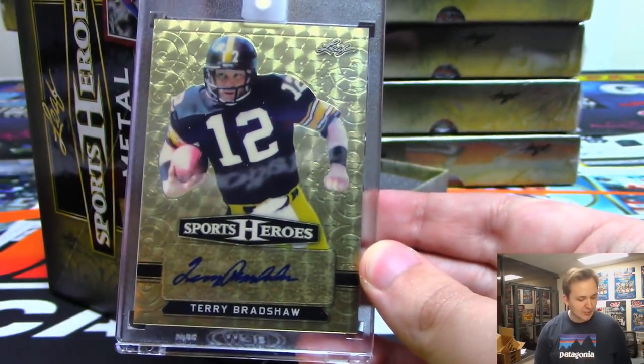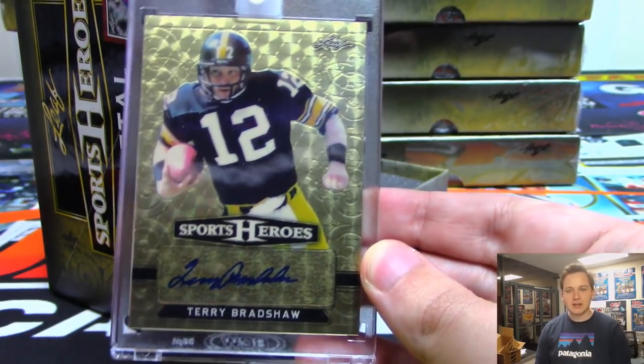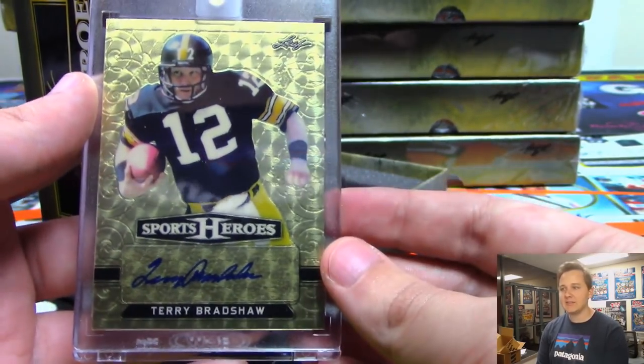Nice Terry Bradshaw, look at that. Who got Bradshaw? That is Jonathan Stevens. Very nice — one-of-one Terry Bradshaw to start it off.